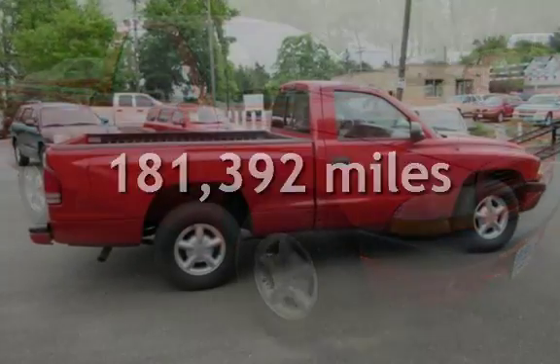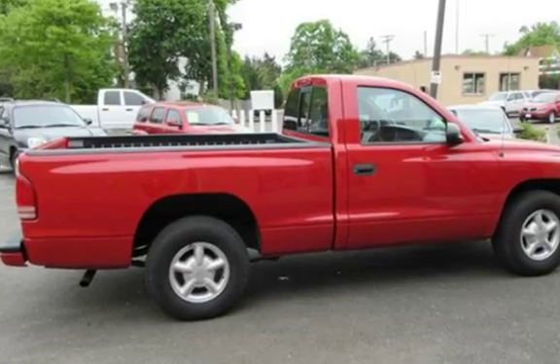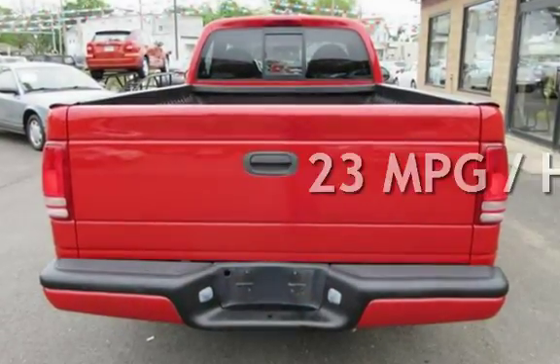This Dodge has less than 182,000 miles on the odometer. Estimated fuel economy for this vehicle is 18 miles per gallon in the city, and 23 miles per gallon on the highway.